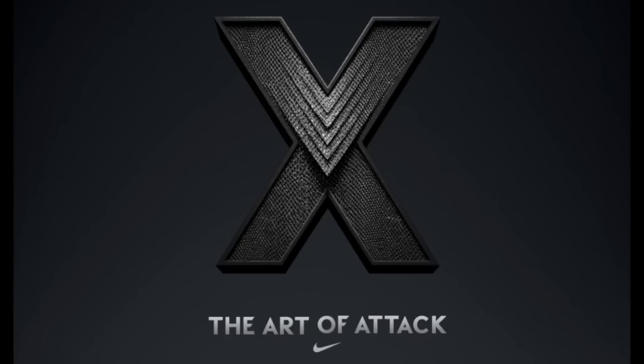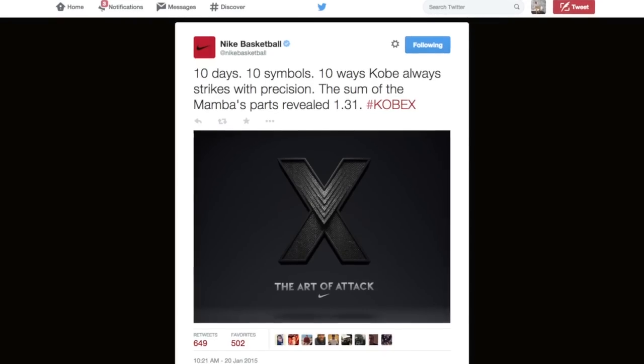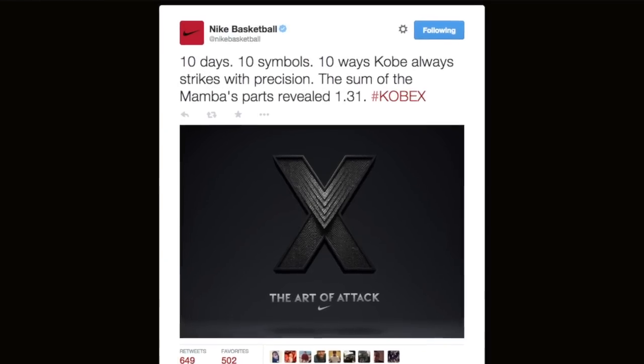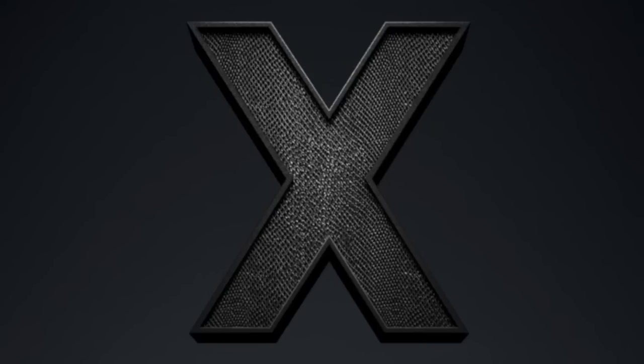And finally, the Kobe 10. Leaked images of this shoe have been all over the web, and it looks like Nike is now going to start making things official starting either tomorrow or on the 31st. The reason I say that is because they mentioned 10 days, 10 symbols, 10 ways Kobe always strikes with precision. It says the sum — a key word there — of those parts will be revealed on the 31st, which makes me think they're going to start revealing parts tomorrow. I would think they would reveal the parts before they reveal the shoe. It only makes sense to me. I could be wrong, but I guess we'll just have to see.